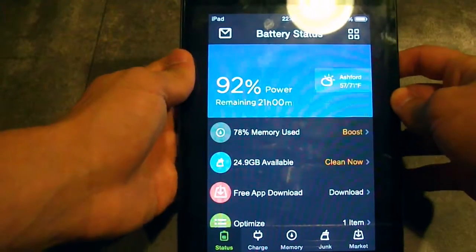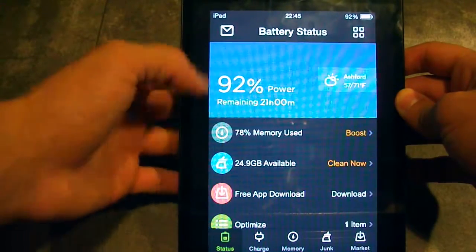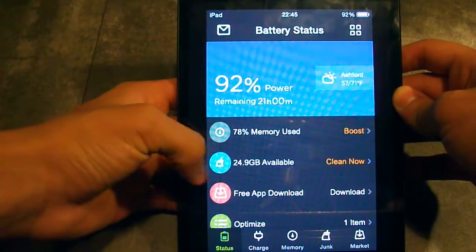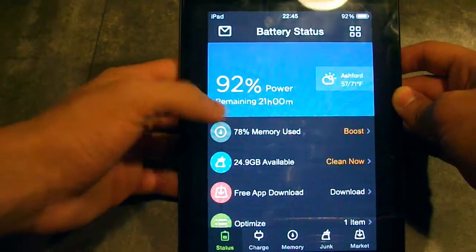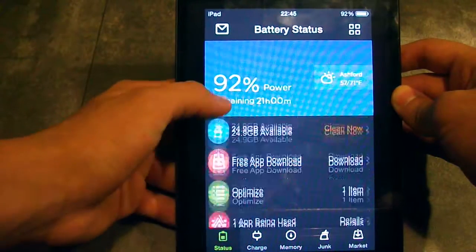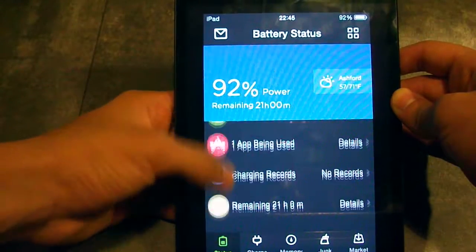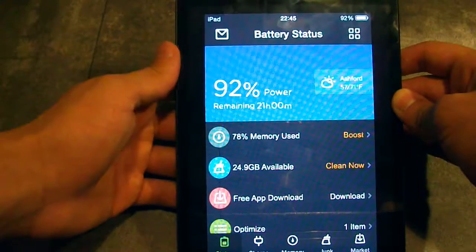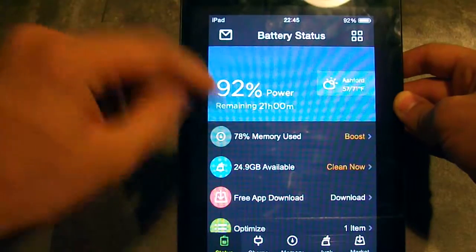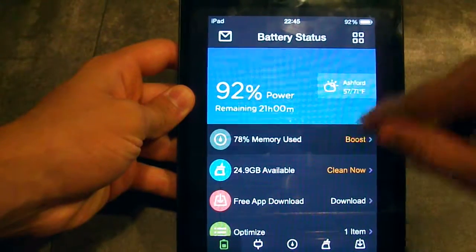Here you will see how much battery capacity you have, how much memory you have used, how much space you have on your iPad, iPhone, or iPod, plus some free apps to download, an optimize option, and a bunch of other stuff. We're going to focus on the memory, so click on Memory Used and then click on Boost.